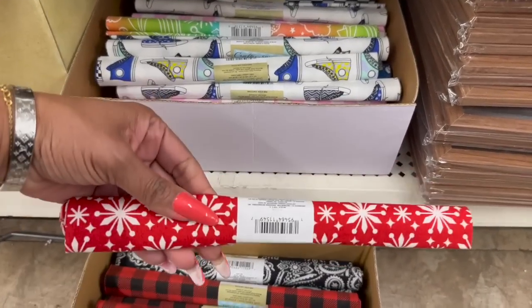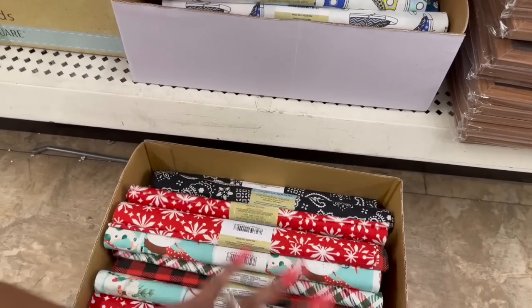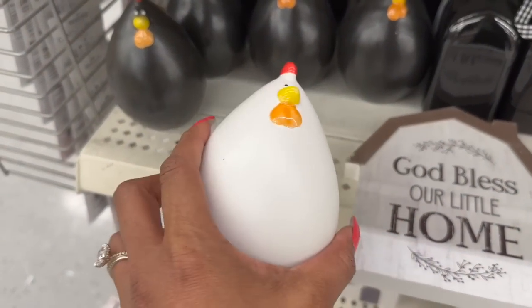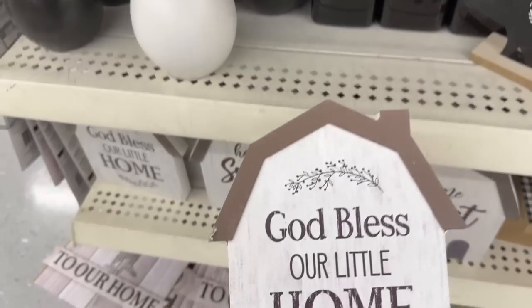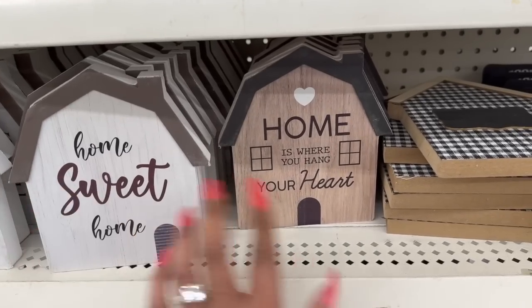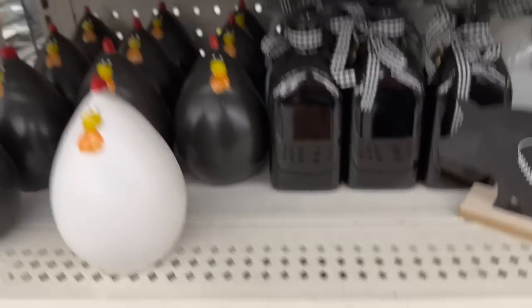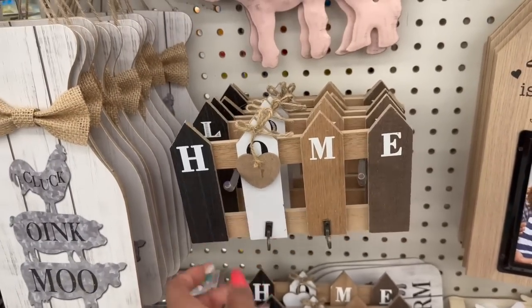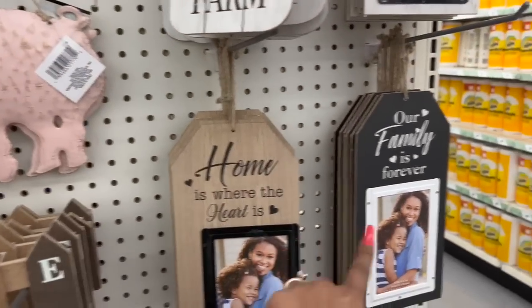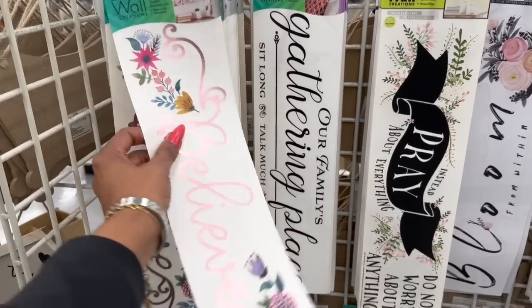They brought back a lot of the fabric prints we've seen — black and whites, some Christmas mixed in, and polka dots. They also restocked the little decor chickens in white and black. Lots of farmhouse decor: 'God Bless Our Little Home,' 'Home Sweet Home,' 'Home is Where You Hang Your Heart,' galvanized piggies, and farmhouse pieces. They have a lot of new Main Street Wall Creations as well.